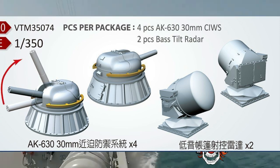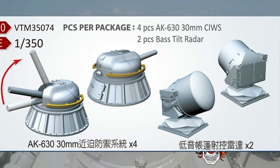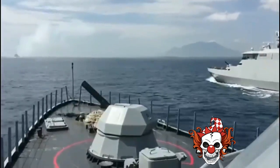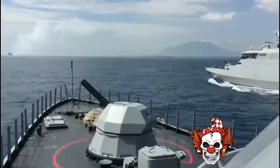Depending on the number of installed combat modules, the system can engage multiple targets simultaneously. The combat modules automatically track targets using radar, an electro-optical control system, or both, and then engage targets with missiles and guns.